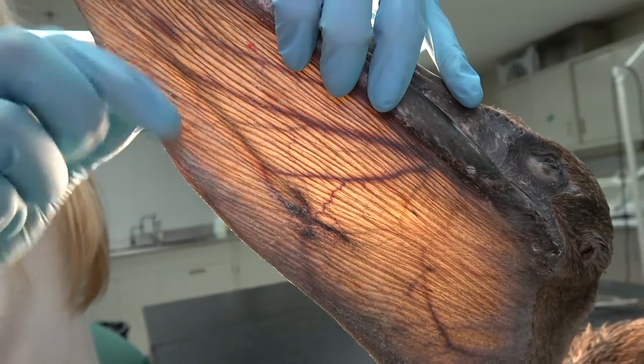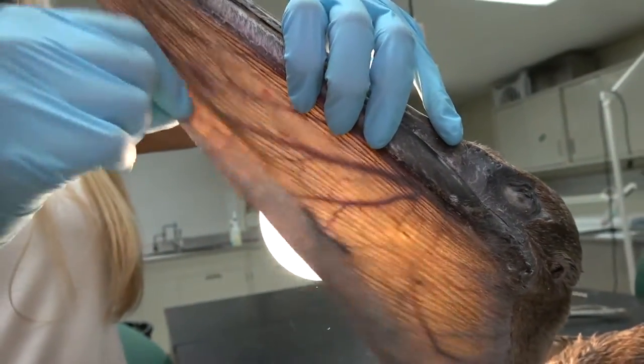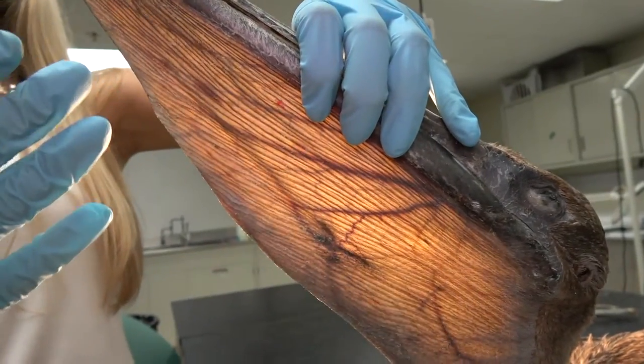They also do something called gular fluttering, where they shake their pouch back and forth, which also helps to keep them cool.